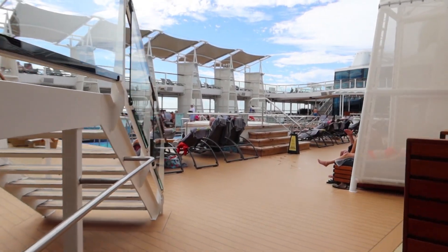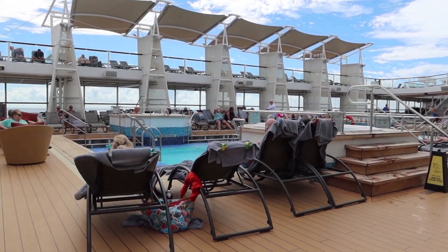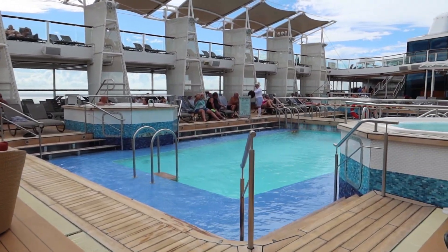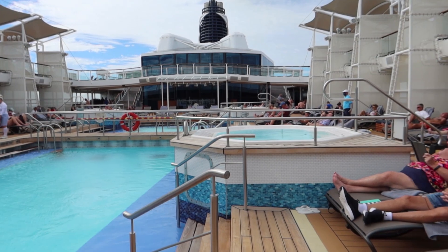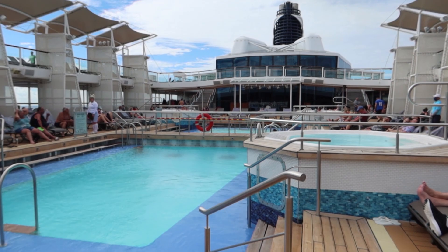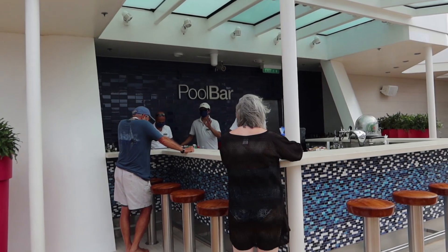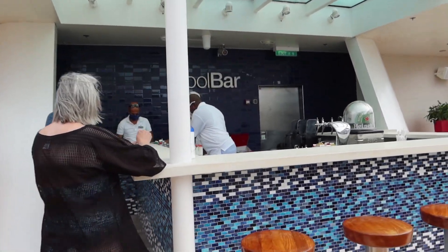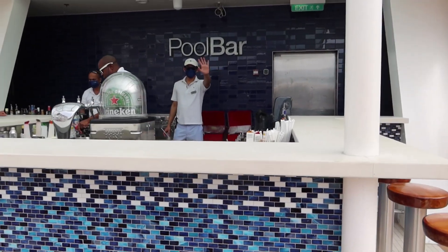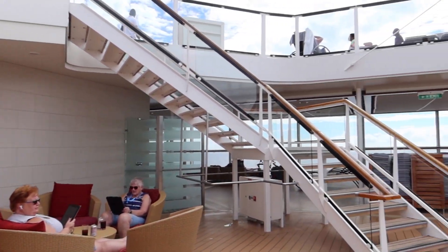Now we're headed out on the lido deck to the main pool area. This cruise is not at capacity, but even when they are close to capacity there always seem to be plenty of loungers — maybe not right against the pool but at least around it. You've got four jacuzzis or hot tubs — I'll show those from the next deck up — as well as two pools. Right behind me is the pool bar, which is a great location right here at the pool, full service bar.